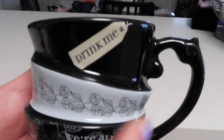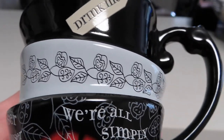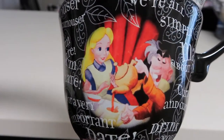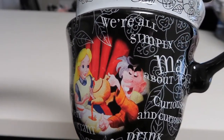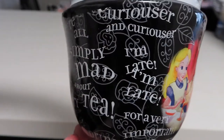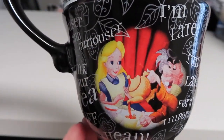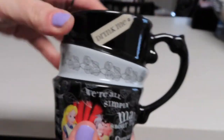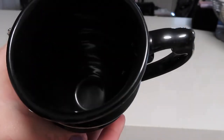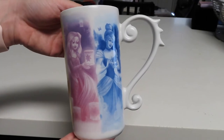Here is the next mug. This one is obviously an Alice in Wonderland mug and it's supposed to look like three little teacups stacked on top of each other. I really like that the top cup has the little 'drink me' tea tag, the middle cup has a flower detail with a leaf, and the bottom cup has an image of Alice and the Mad Hatter with tons of different quotes: 'We're all simply mad about tea,' 'curiouser and curiouser,' 'I'm late, late for a very important date.' It carries all through to the back side. I also really love the handle on this mug and the inside is just plain black.